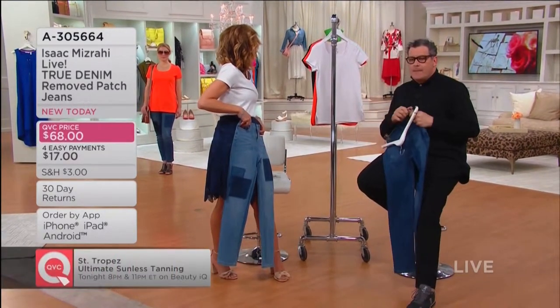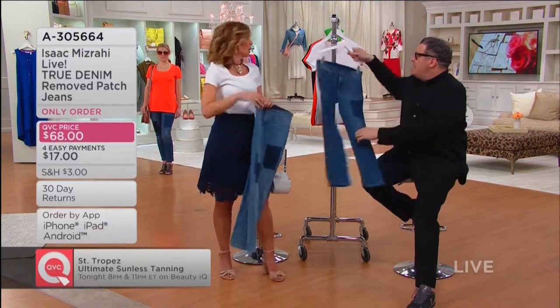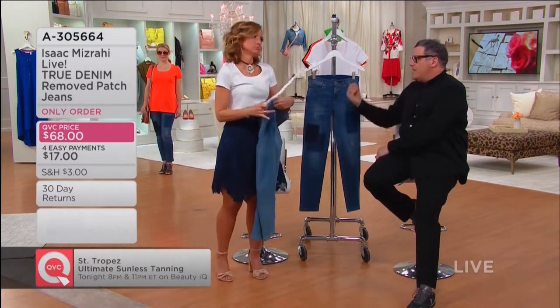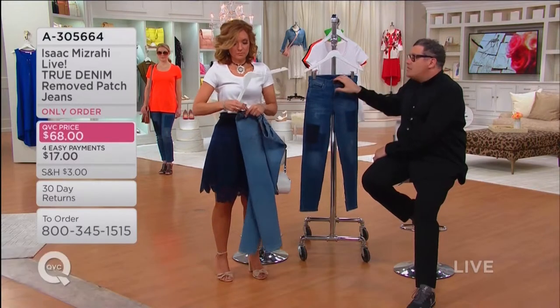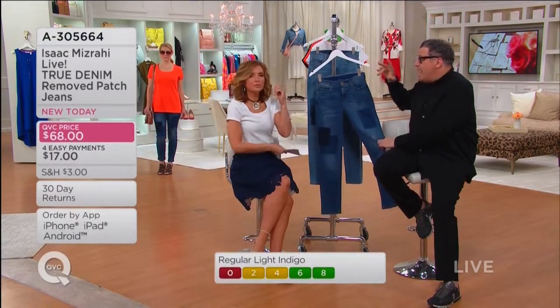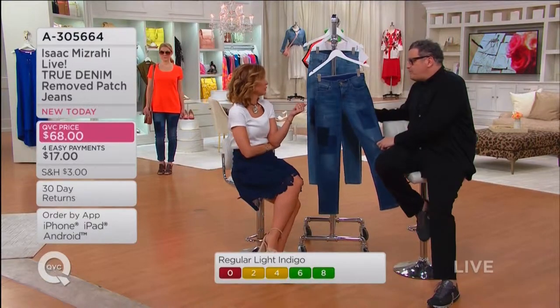What size are you wearing? Wearing it in a ten. Here's the thing — if you wear jeans a lot and you're looking for ways to elevate your look, your game is elevated. I agree — this fabrication has changed the game completely.